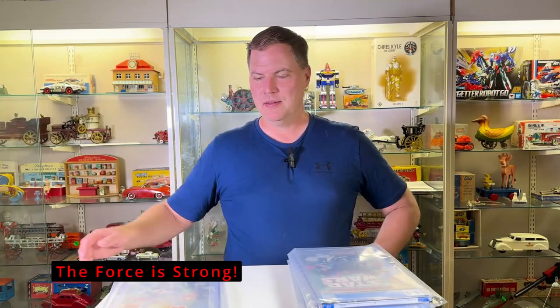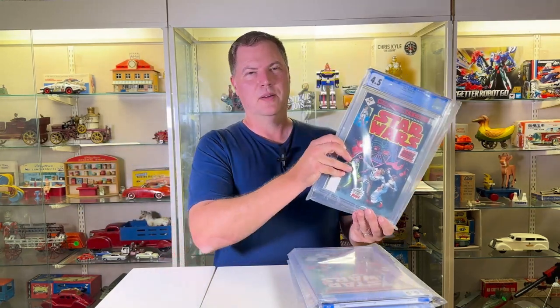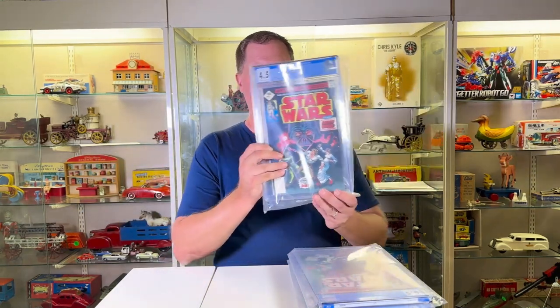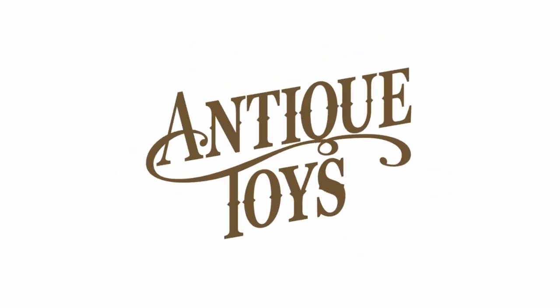Can you hear the Star Wars pre-music coming? We are going to do a quick show and tell. This just came back. We have, let's start four, three, two, one.